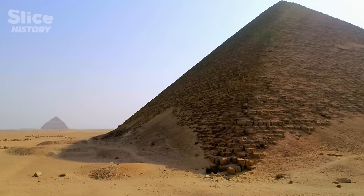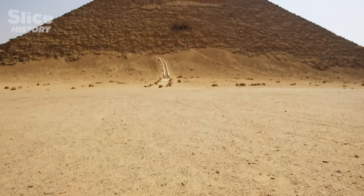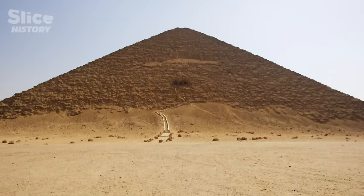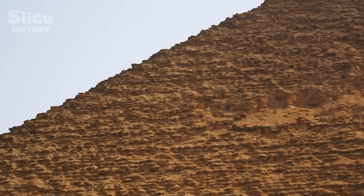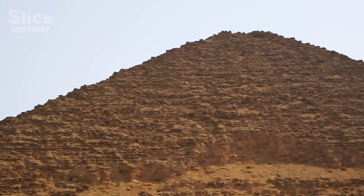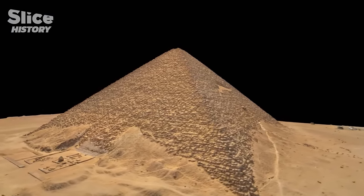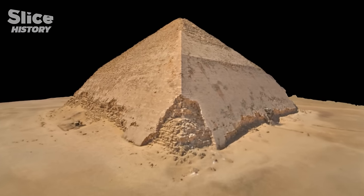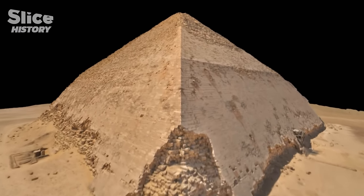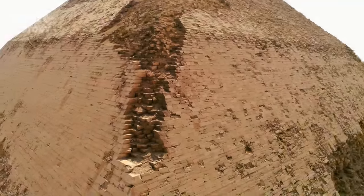Sneferu's pyramids aren't very convincing to some. Even the red pyramid, that we call perfect, has a low angle of 43 degrees, which gives it a strange looking shape — it's a bit squashed. Another element tends to contradict the fact that the red pyramid is more of a success than the bent pyramid: the external casing. It's almost all gone on the red pyramid, but it's less worn on the bent pyramid. It seems paradoxical when considering that its peculiar shape is due to mistakes in the building process.